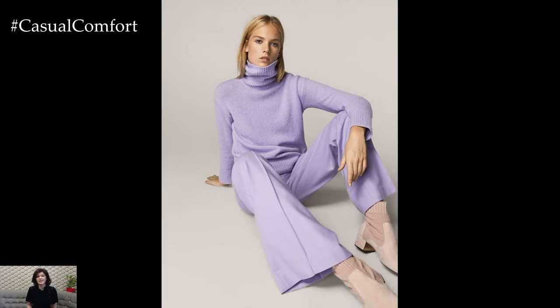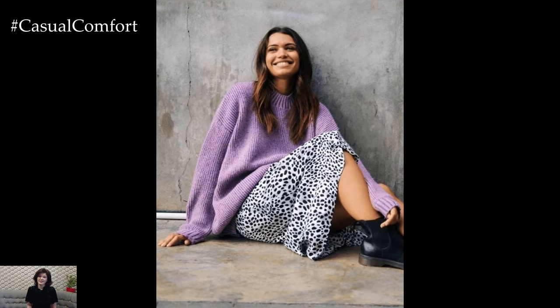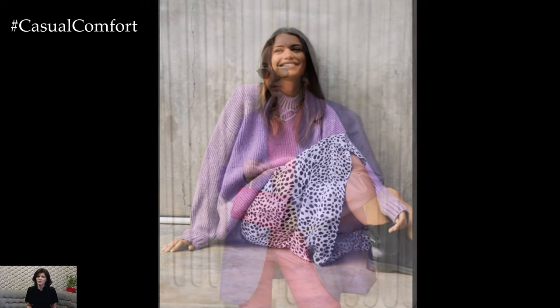Whether you're running errands, meeting friends for brunch, or enjoying a leisurely day out, incorporating lavender into your casual outfits adds a subtle yet stylish twist.